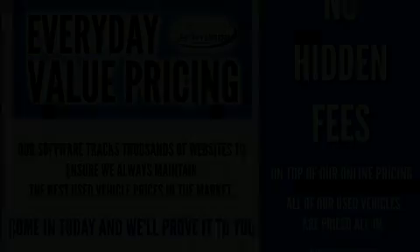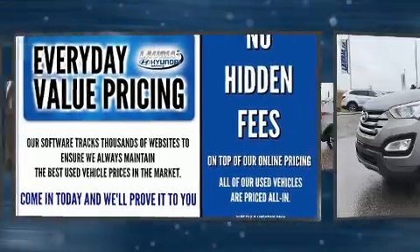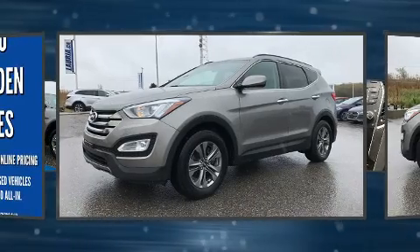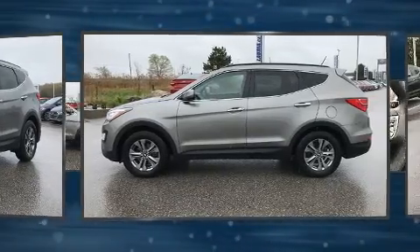You can expect a lot from the 2015 Hyundai Santa Fe Sport. Under the hood, you'll find a four-cylinder engine with more than 170 horsepower. And for added security, Dynamic Stability Control supplements the drivetrain.